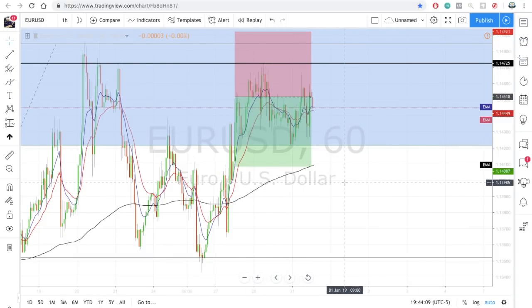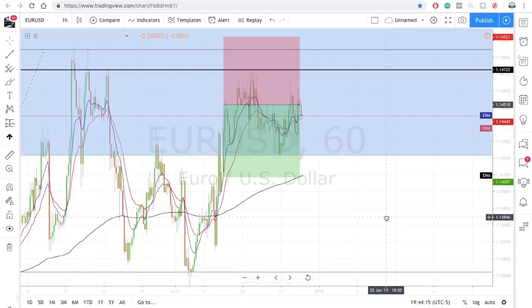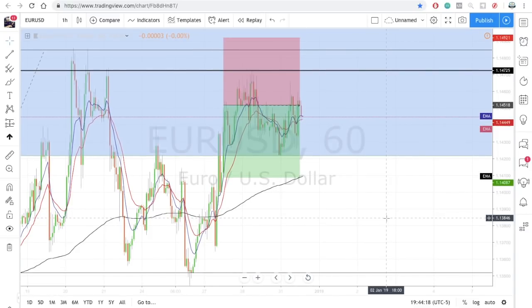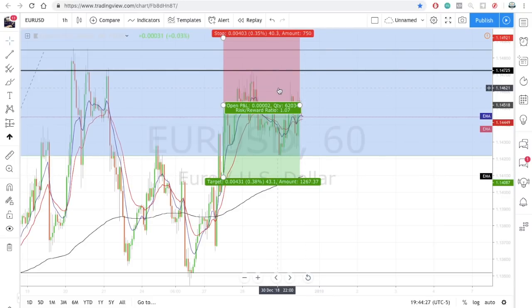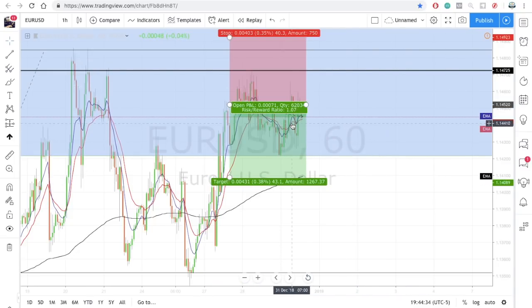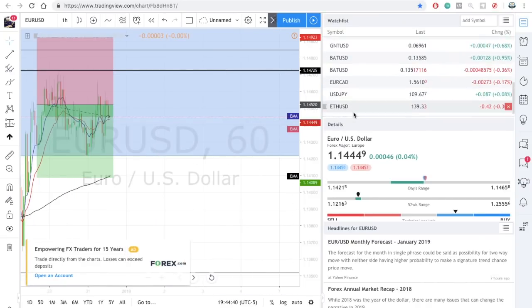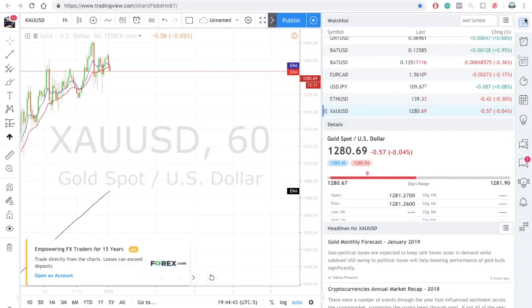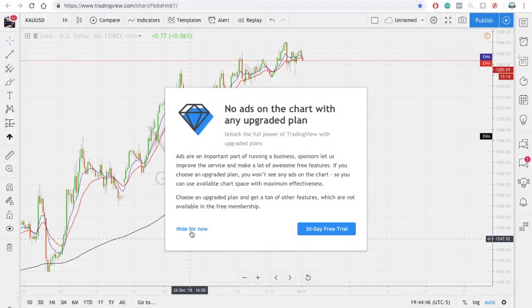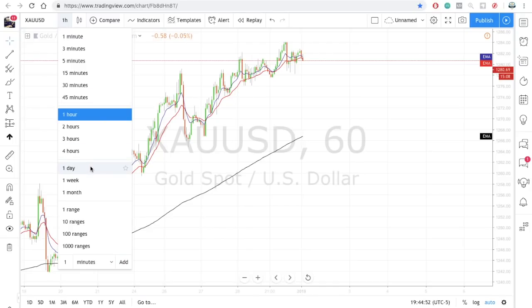Moving on to Euro USD — we're still in this trade. There isn't much new to mention; if you want to know more check out the last market breakdown. This is going to drop, definitely to the black EMA. I'm still in this trade, not even going to move it because we are in profit. This is expected to continue to drop.